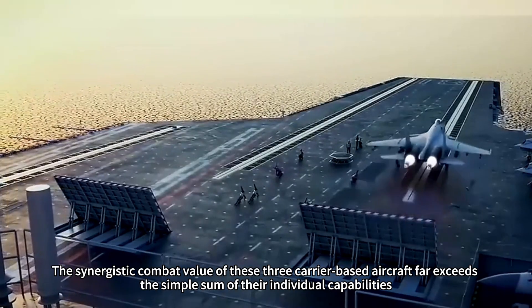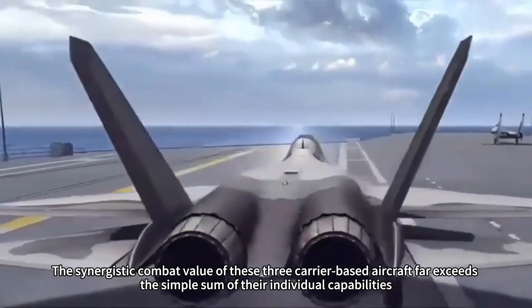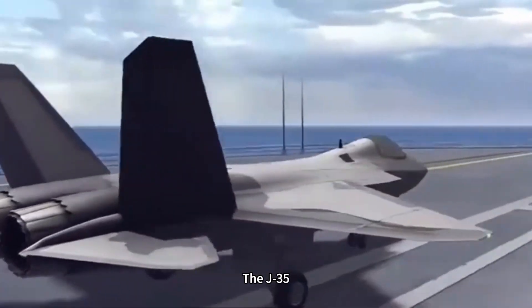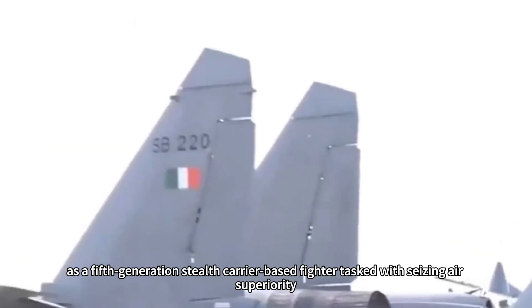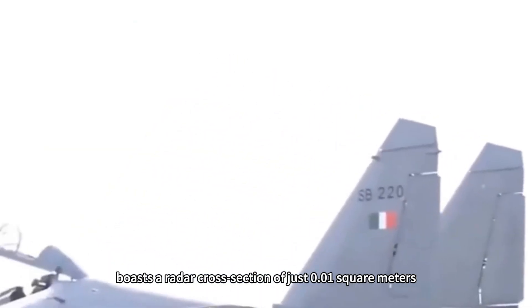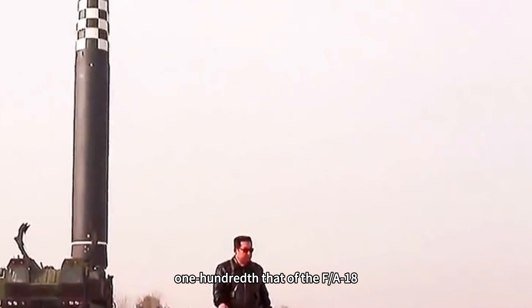The synergistic combat value of these three carrier-based aircraft far exceeds the simple sum of their individual capabilities. The J-35, as a fifth-generation stealth carrier-based fighter tasked with seizing air superiority, boasts a radar cross-section of just 0.01 square meters — one-hundredth of the F-18.